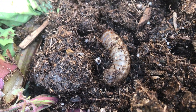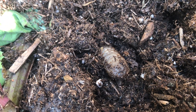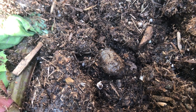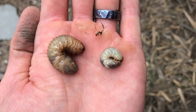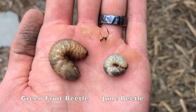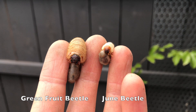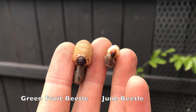While the larvae of some species of june beetle feed on plant roots and can be serious pests, green fruit beetle larvae feed almost exclusively on decaying matter and only feed on roots if their normal food sources are depleted. You can tell the mostly harmless green fruit beetle larvae apart from the more frequently damaging june beetle larvae because green fruit beetles are larger, have a proportionately smaller head, and are a more tan color than the whitish june beetle larvae.